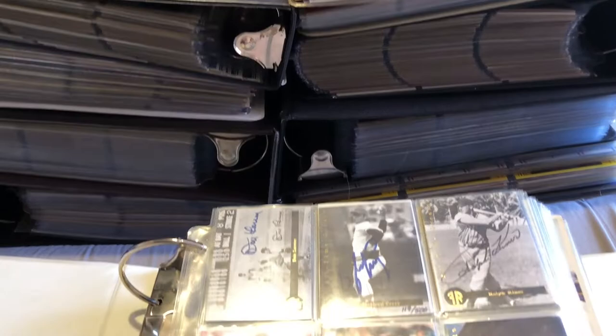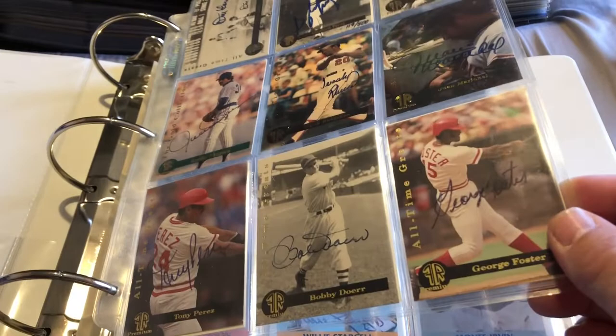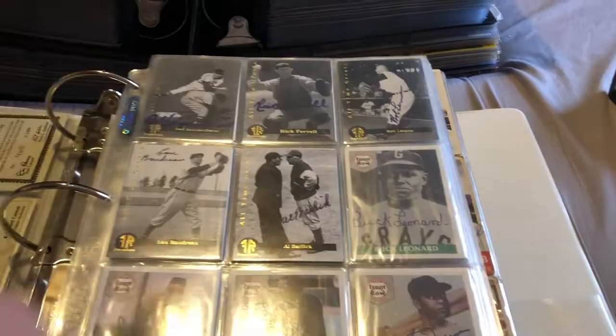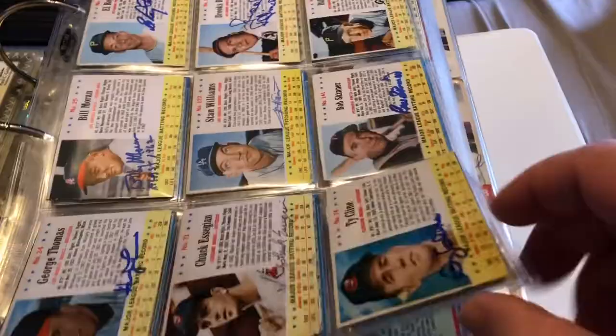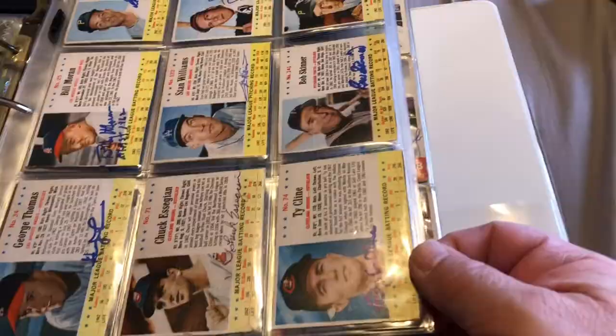This is my binder of 50s and 60s. These are some certified autographs I picked up at Peddler's Junction — I have a video on my channel where you can see that. We got Gaylord Perry, Juan Marichal, Frank Robinson, Tony Perez, Rollie Fingers — picked those up really cheap too. Blue Bedreau, Rick Ferrell, Bob Lemon, Brooks Robinson, Willie Stargell, Monty Irvin on postcards. We got Brooks, Bill Verdon, Bob Skinner, Stan Williams, Ty Klein — got a bunch of those.